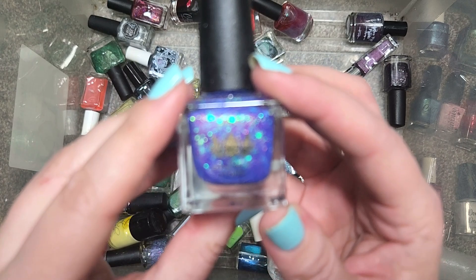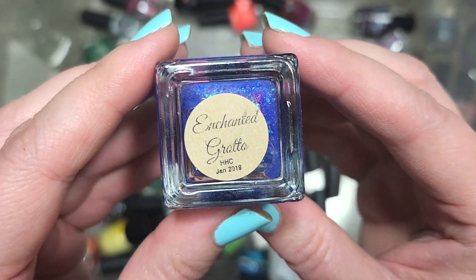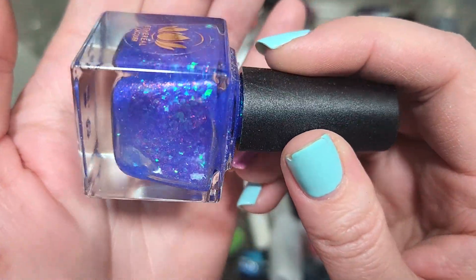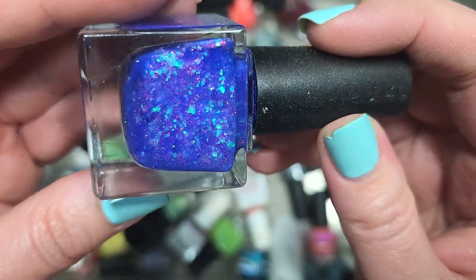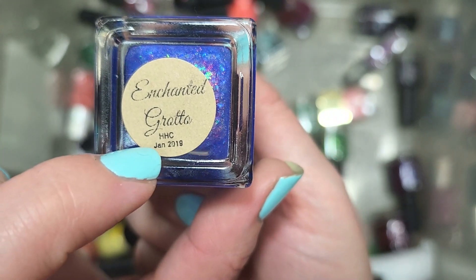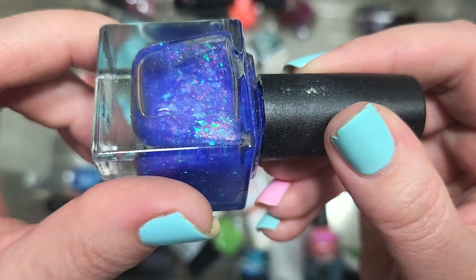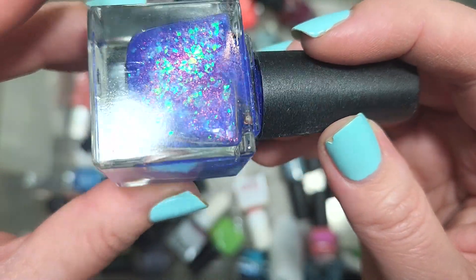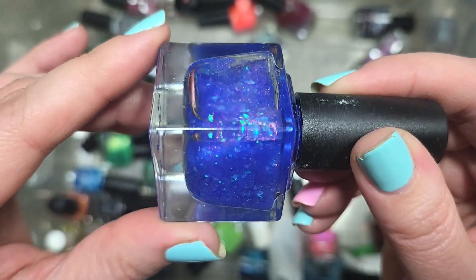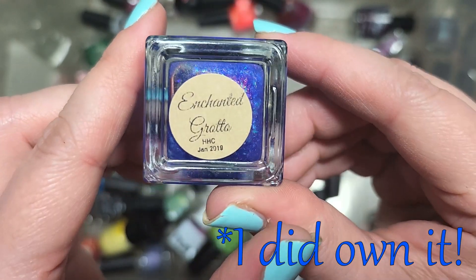Next up, we have an Ethereal Polish called Enchanted Grotto from HHC for January 2019 — another of my favorite brands with so many beautiful shimmer polishes and flakies and hollows. This is stunning. The name definitely sounds familiar and I was definitely shopping from HHC in 2019, so this is going to have to go in the do-I-have-it pile. Look at this combination: stunning iridescent flakies in a bright vivid green with a beautiful deep blue base and shimmer. If I don't have this, it's definitely going in the keep pile. That is Ethereal Lacquer's Enchanted Grotto.